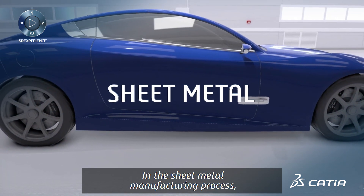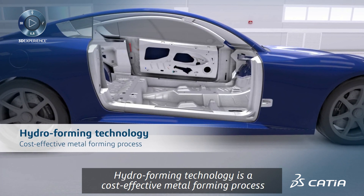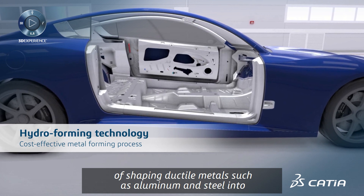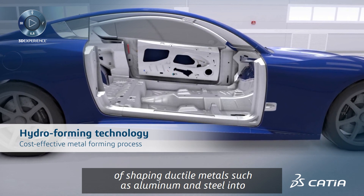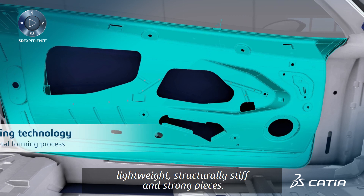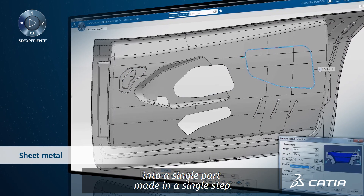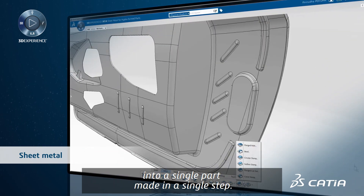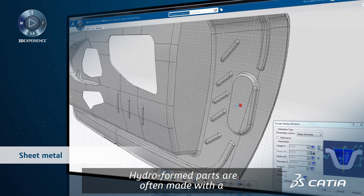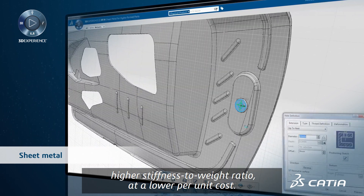In the sheet metal manufacturing process, hydroforming technology is a cost-effective metal forming process of shaping ductile metals such as aluminum and steel into lightweight, structurally stiff and strong pieces. This technique transforms several welded assembly parts into a single part made in a single step. Hydroformed parts are often made with a higher stiffness-to-weight ratio at a lower per unit cost.